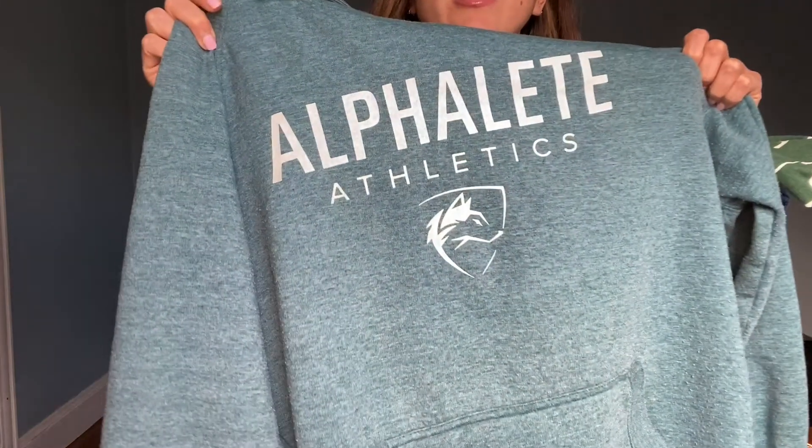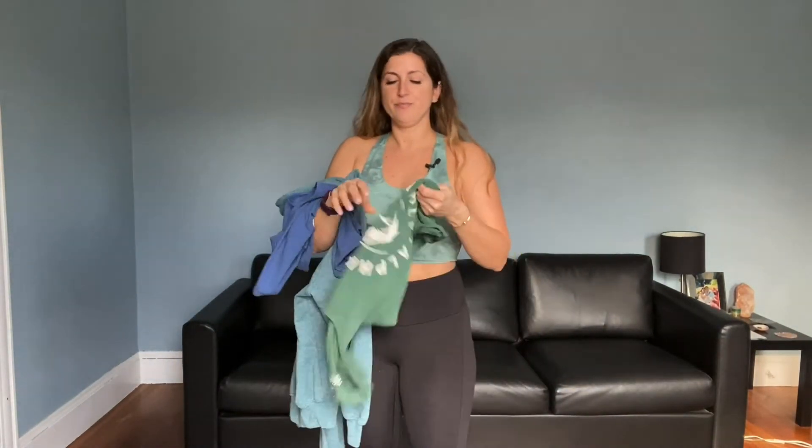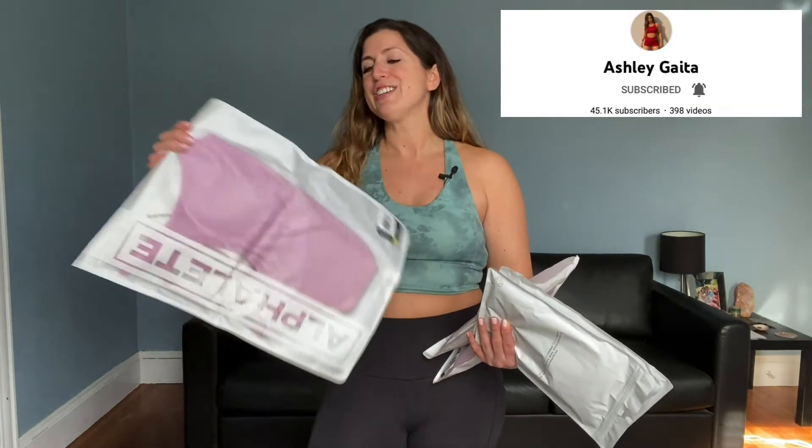Hi everyone, welcome back to my channel — or if you're new here, welcome! Today I'm doing an Alphalete try-on and review. I haven't shopped from Alphalete since about 2016. Back in the day they had some serious issues when Christian was doing everything by himself with his friends in their warehouse, but I know things are totally different now, which is why I was finally ready to give it another chance — influenced by Ashley Gaeta's review.